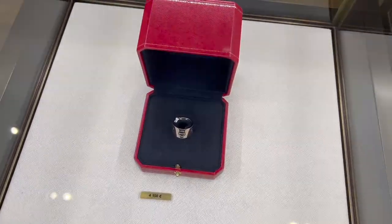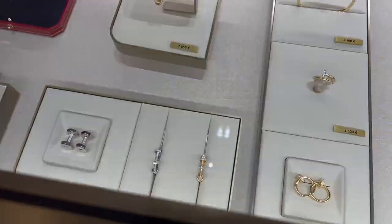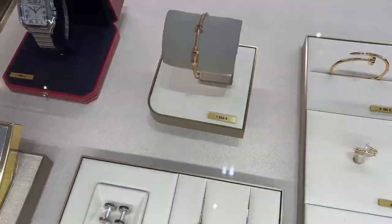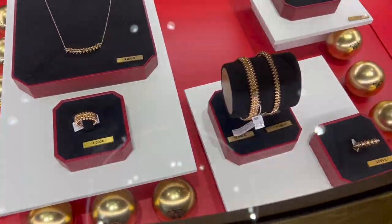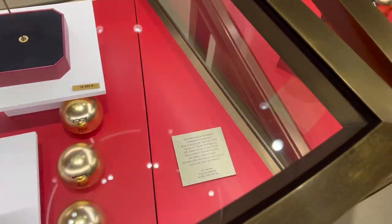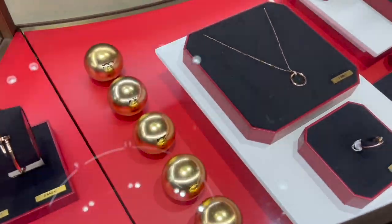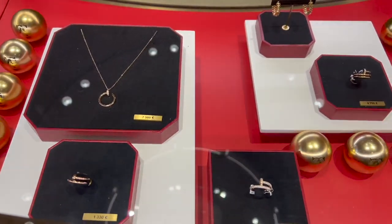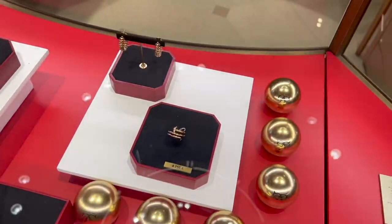Here you can see the price for the Love cuff, Love bracelet in gold and white gold, and the Love ring. If you are a long-term subscriber of my channel, you know I have tons of Cartier shopping vlogs already. I wanted to try on something fun that I've never tried before. Here you can see the price for different pieces from the Juste un Clou collection, which is one of my favorites from Cartier — I love the diamond Juste un Clou ring and the double coil Juste un Clou ring as well.